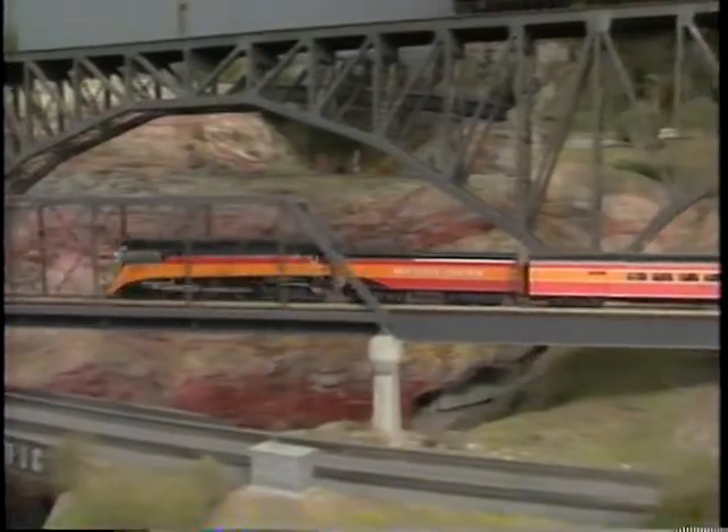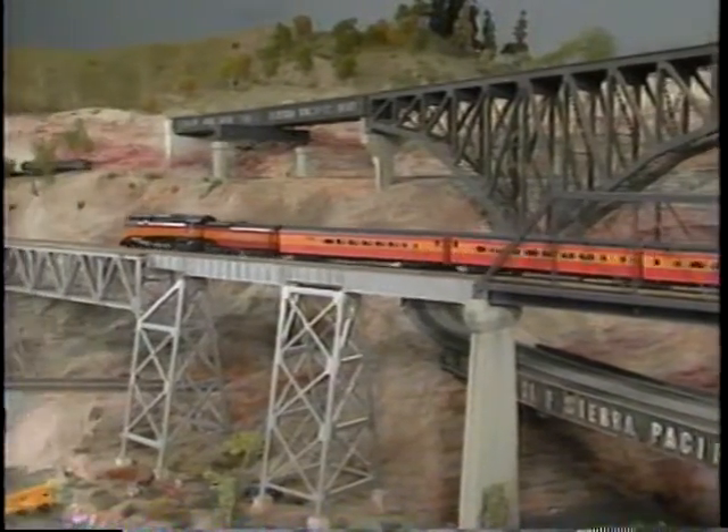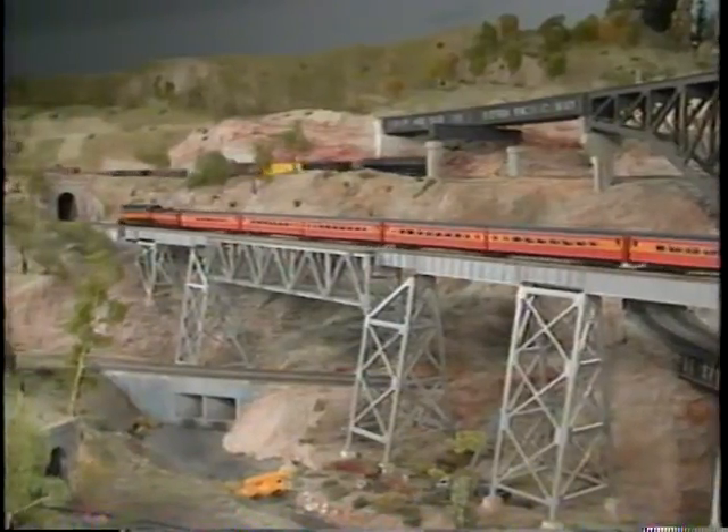Locomotives, both steam and diesel, complement the rolling stock which represents the period from the late 1940s to the present. Many of the bridges and buildings on the layout are scratch built.